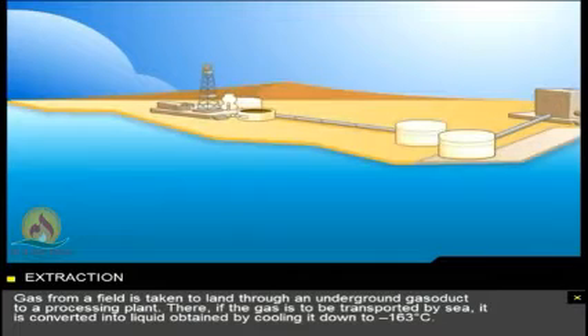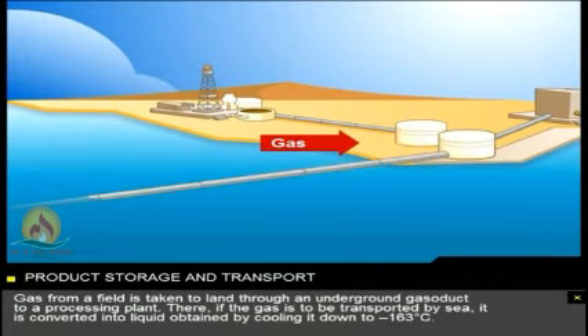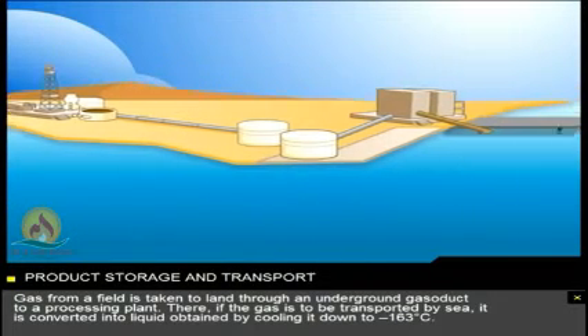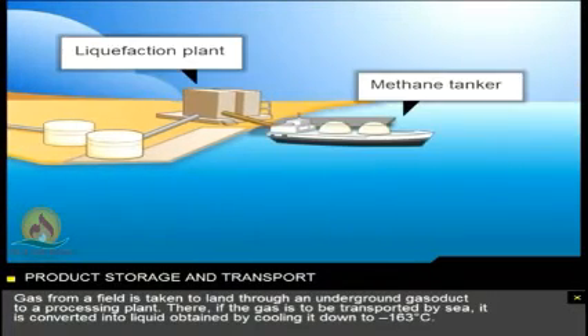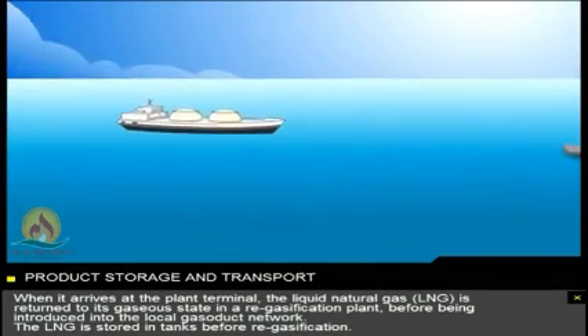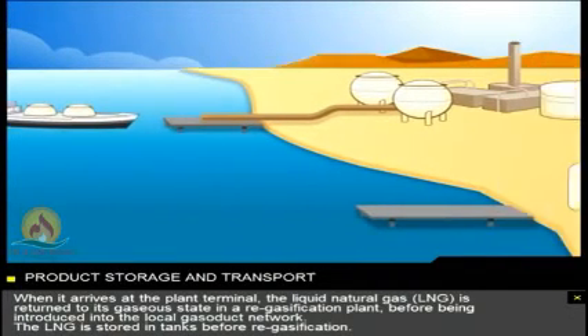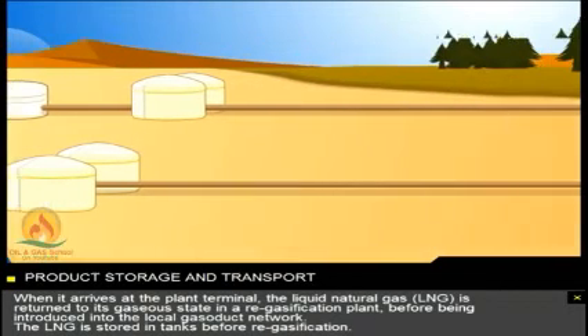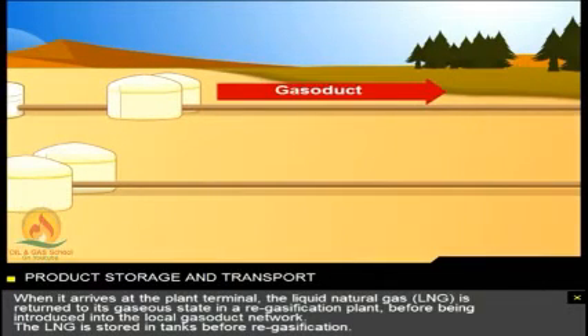Gas from a field is taken to land through an underground gasoduct to a processing plant. There, if the gas is to be transported by sea, it's converted into liquid, obtained by cooling it down to minus 163 degrees Celsius. When it arrives at the plant terminal, the liquid natural gas, LNG, is returned to its gaseous state in a re-gasification plant, before being introduced into the local gasoduct network.